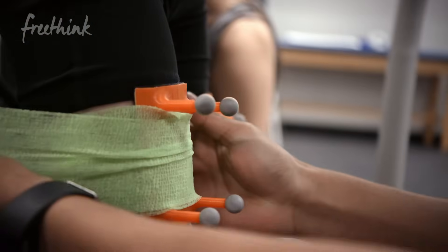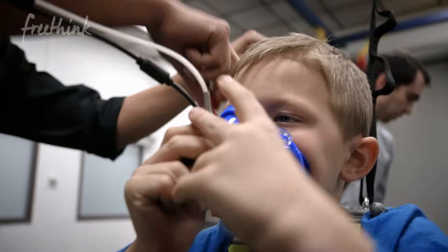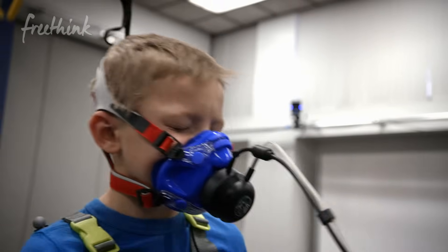We have them walk with the assistive device providing a certain level of assistance, and we repeat the process while we change how much assistance we're providing. We're measuring how the body moves, but also how much energy the body is consuming. We measure that by a little face mask so we can record how much oxygen someone's breathing and how much CO2 they're producing.